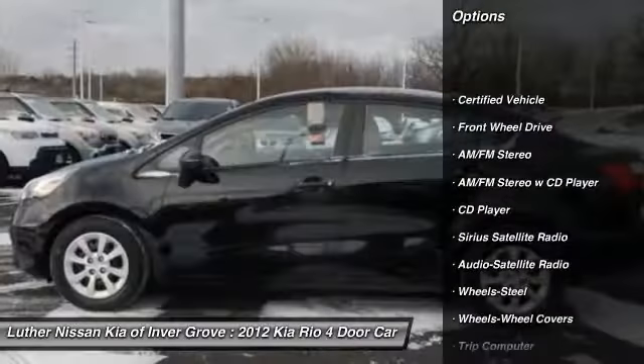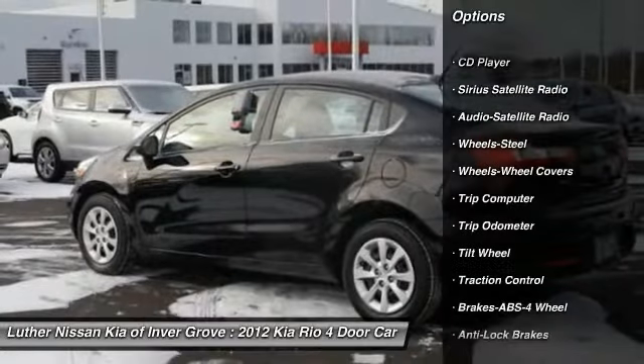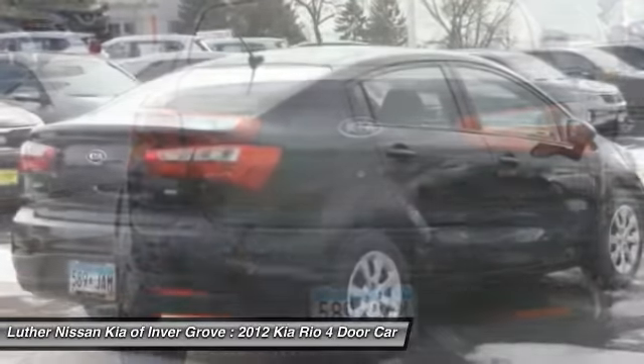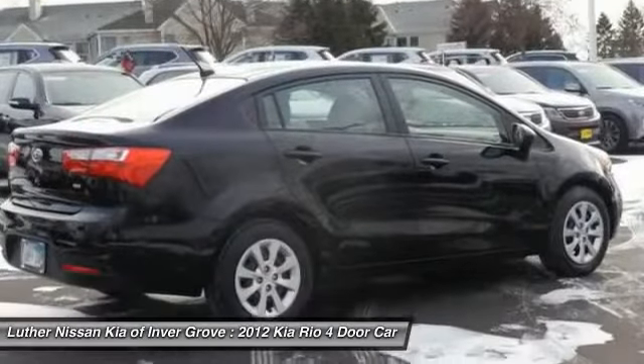Here are some of this vehicle's great options: anti-lock braking system, traction control, air conditioning, power steering, AM/FM stereo radio, FWD, rear defrost, power brakes, and CD player. Drive away with a great deal on this vehicle — call or stop in today.